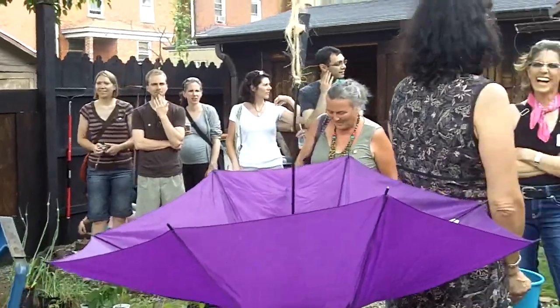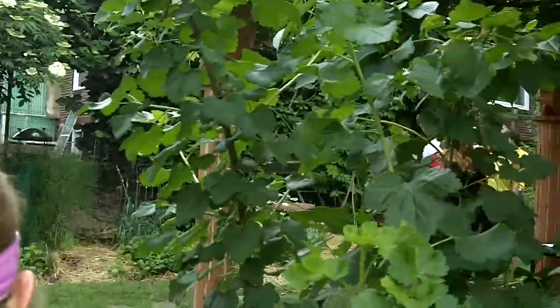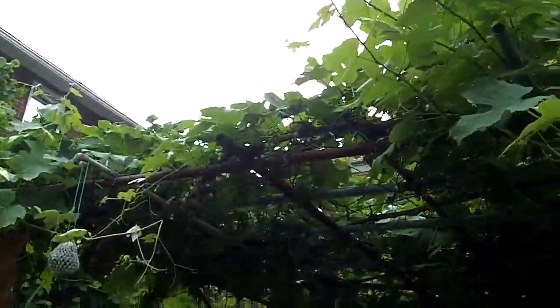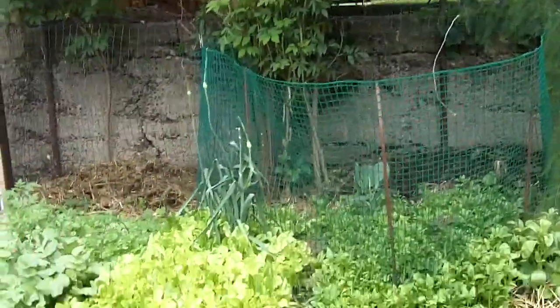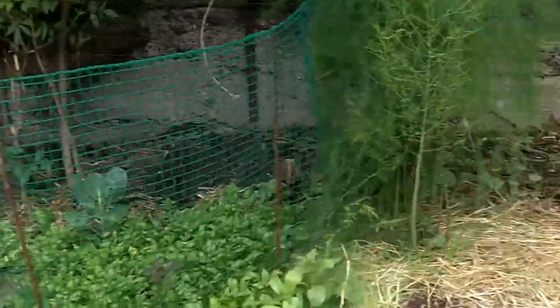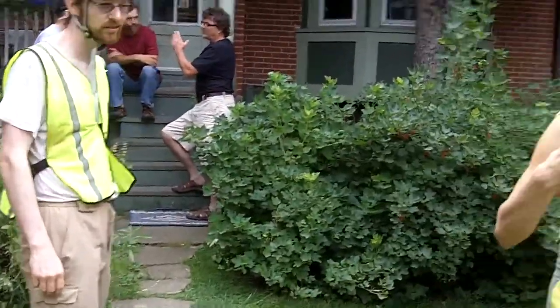They've got a bunch of grapes growing on this beautiful trellis here, which is really cool. And there are currants over there — mine are not growing. All kinds of greens. Beautiful permaculture in the city!